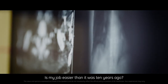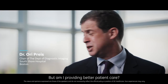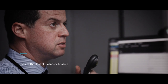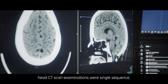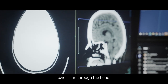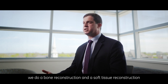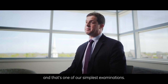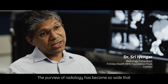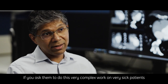Is my job easier than it was 10 years ago? No. But am I providing better patient care? Almost certainly. When I started here, head CT scan examinations were a single sequence, axial scan through the head. Now we do axial, coronal, sagittals, bone reconstruction and soft tissue reconstruction — and that's one of our simplest examinations. The purview of radiology has become so wide that most radiologists are aware that they will make a mistake at some point.